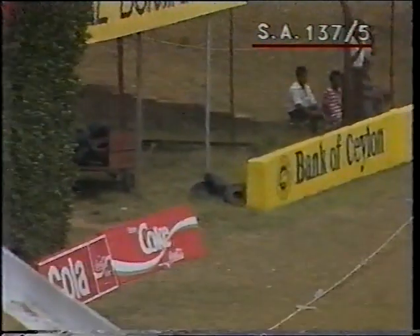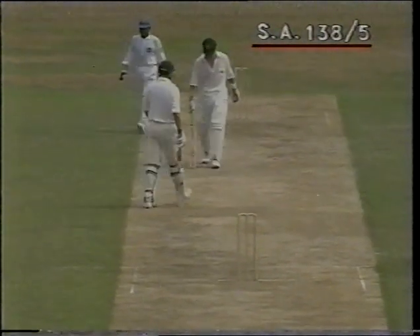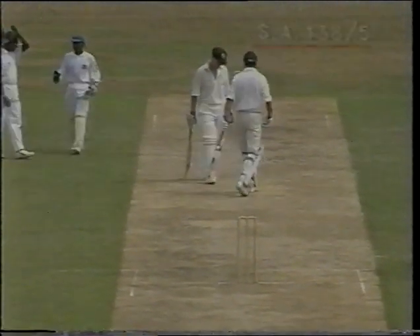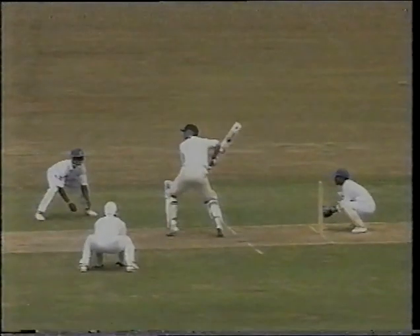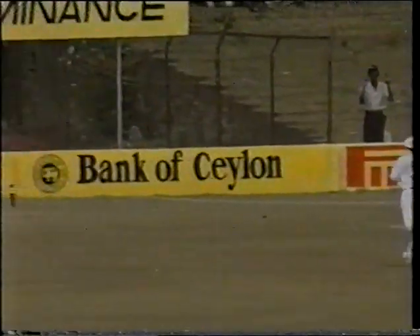Moved on flighting and well played — got to the peak of that one. All along the ground, confident way to start. Coming out of his crease, full flow of the bat, playing it through the line — well played.